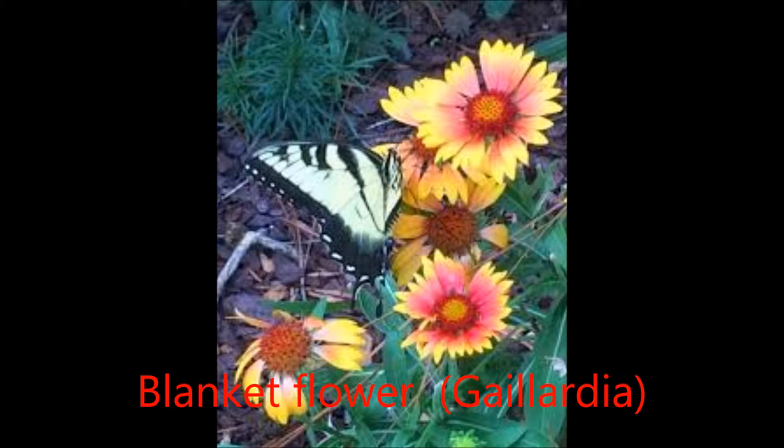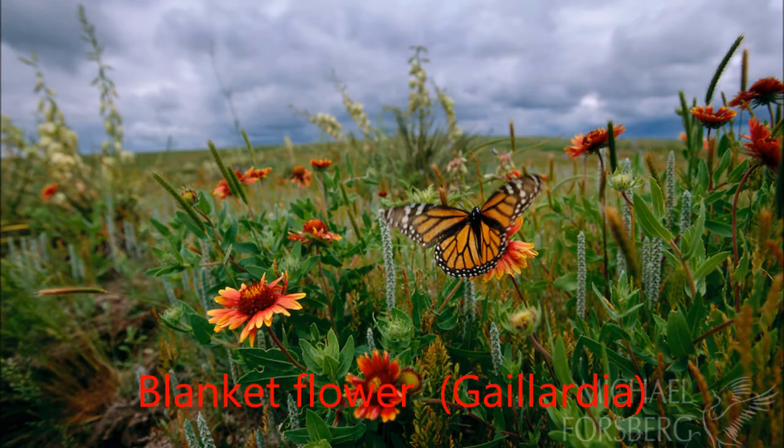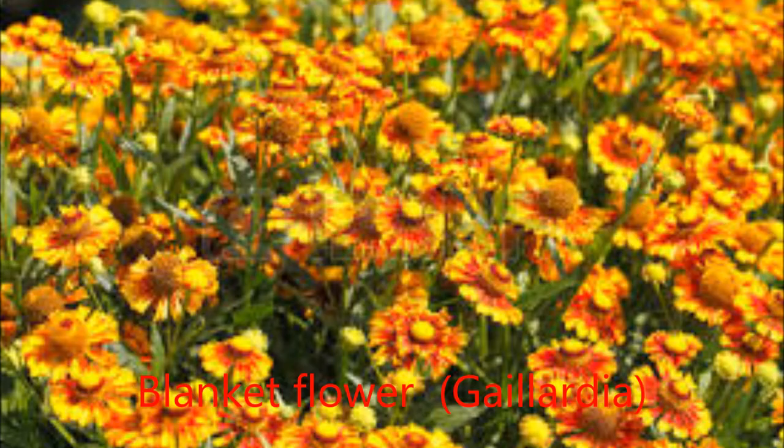It has an extensive bloom period beginning in early summer. It does well on a variety of soil types, including loams to rocky to gravelly sandy textures, and tolerates a soil pH range from slightly acidic to mildly alkaline. Blanket flower attains optimum growth in full sun, beginning in early spring until seed set in late summer.